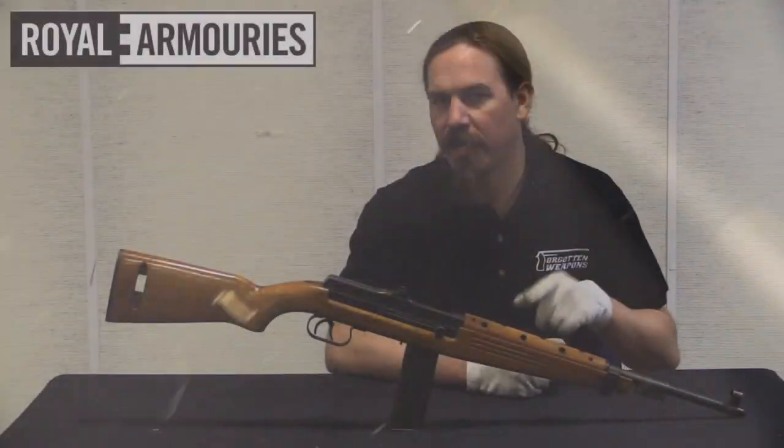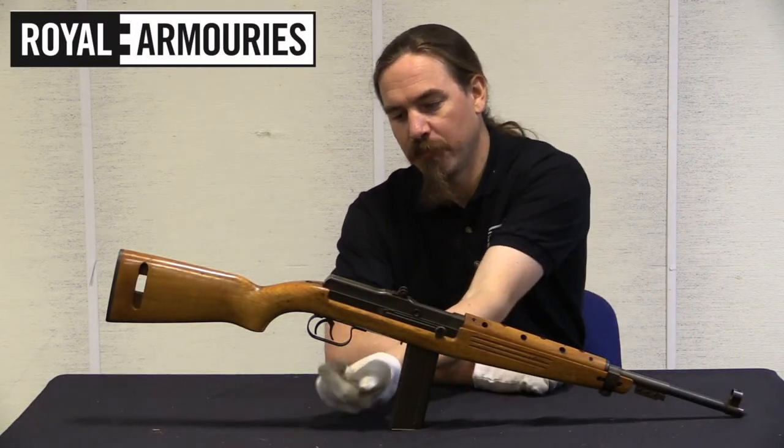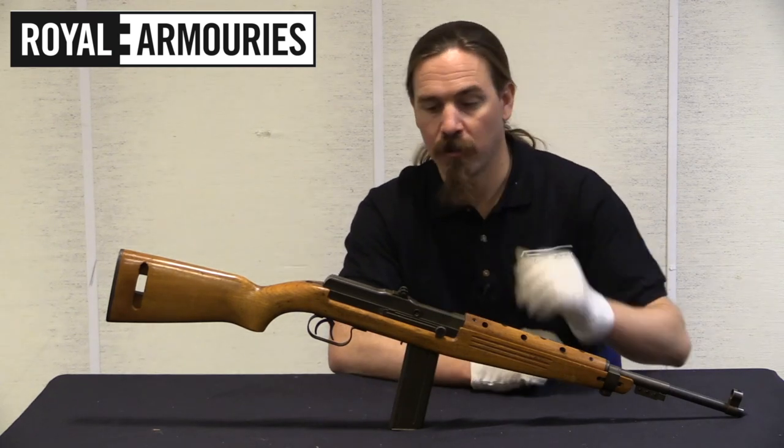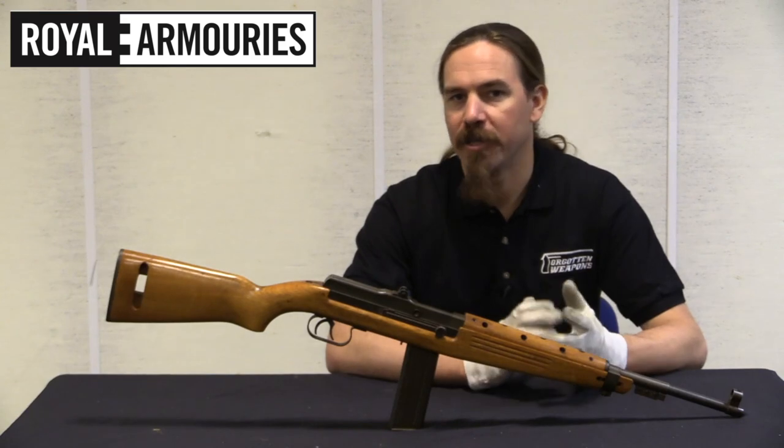At any rate, what we have here is really kind of a cool gun. It's a tilting locking block design, two triggers — very characteristic of Beretta — one semi-auto trigger and one full-auto. It's just a really neat little combination of design features.